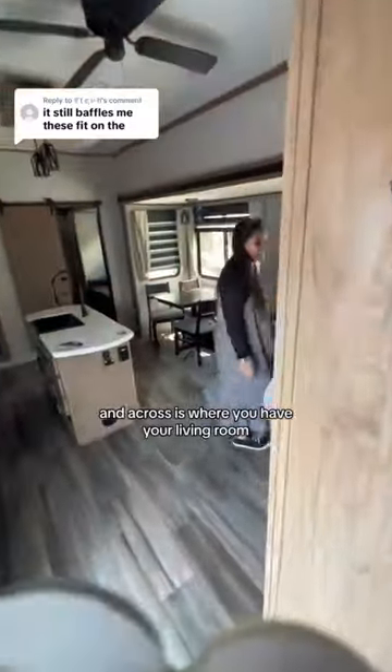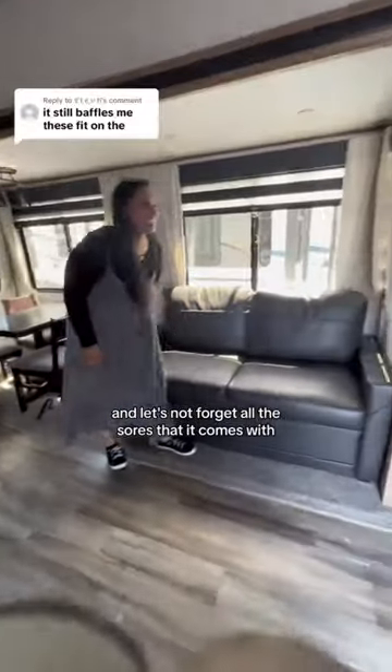First thing that you're going to notice is how open it is. On the left, you have the kitchen and kitchen island, and across is where you have your living room. And let's not forget all the storage that it comes with.